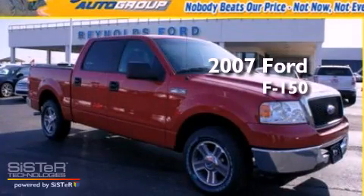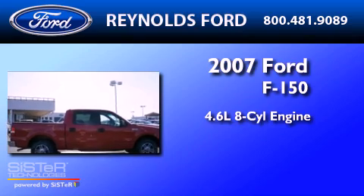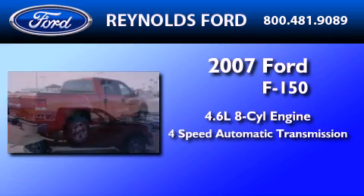This is a 2007 Ford F-150. It has a 4.6 liter 8-cylinder engine and a 4-speed automatic transmission.